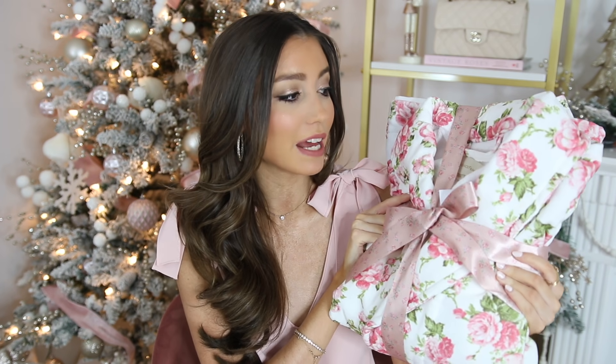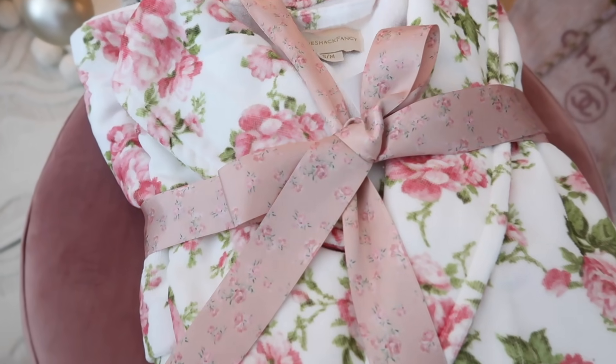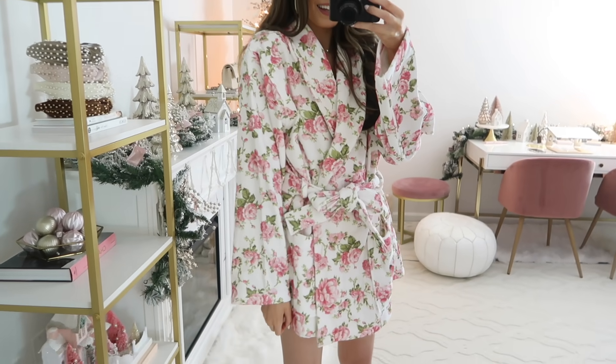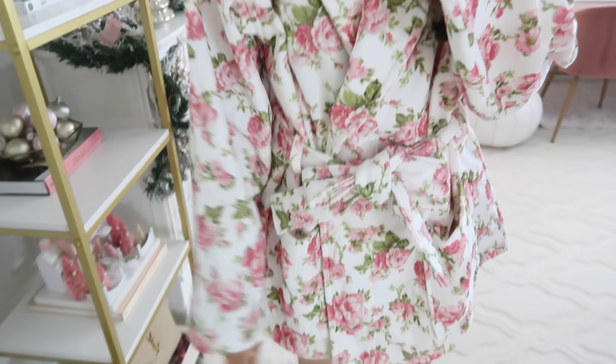Up next is something I actually bought for myself — a 'to me from me' gift. This is the Love Shack Fancy robe that I've wanted, so I figured I'd get it for myself for Christmas and I absolutely adore it. I'll include a little overlay of what it looks like on. They included this super gorgeous bow using this ribbon — maybe I'll cut it and put it in my hair. The whole presentation is gorgeous, really nice quality, and it'll be perfect for a pamper night or getting ready after a shower.